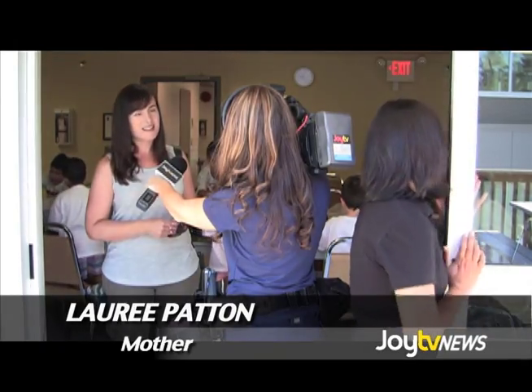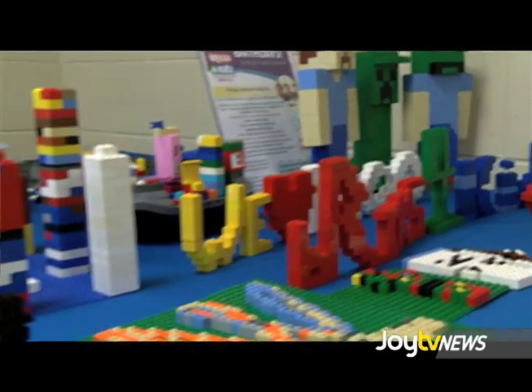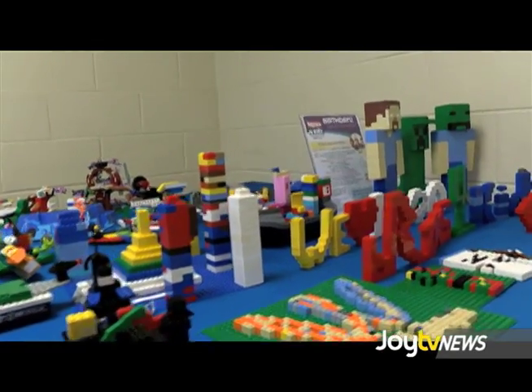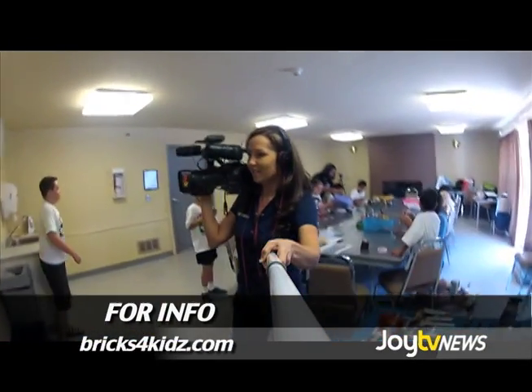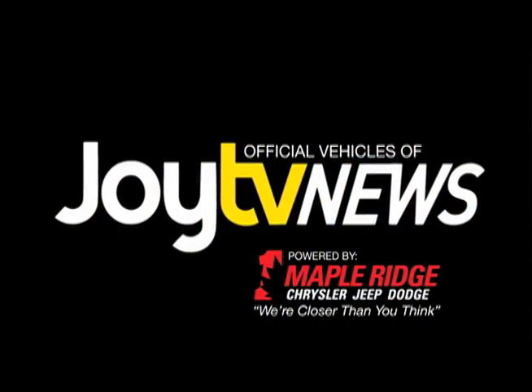They wouldn't learn if you were just standing in front of them lecturing them, so it's all hands-on. Harman has been educating children through Bricks for Kids over the last three years at 40 different schools in the area. I'm Leah Bolton with Joy TV News.